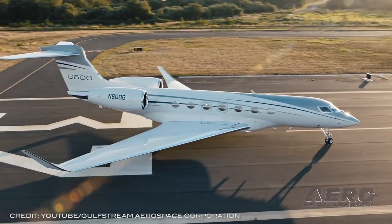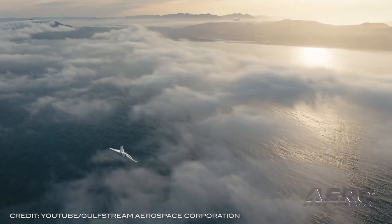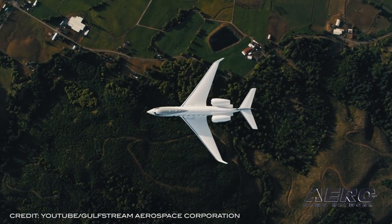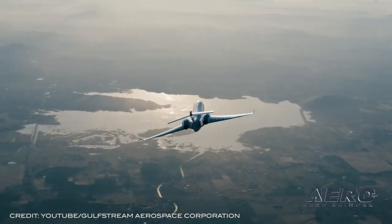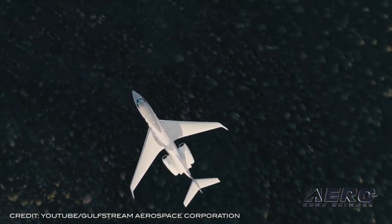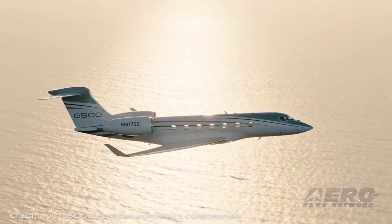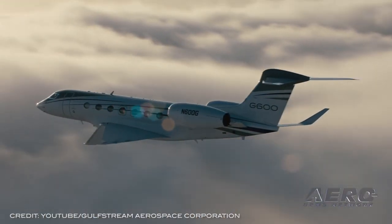Gulfstream marks 100th delivery of G500 and G600 series. Gulfstream has made the 100th customer delivery in their next-generation G500 and G600 program — the 100th aircraft is the G500. The G500 entered service in September 2018, with the G600 following in August 2019. Before entering service, Gulfstream demonstrated the G500 and G600 through exercises including a high-speed G500 World Tour spanning nearly 130,000 nautical miles and achieving 22 city airspeed records.